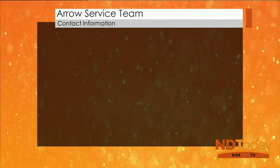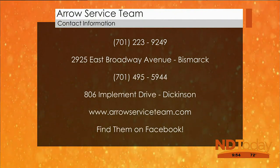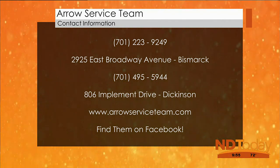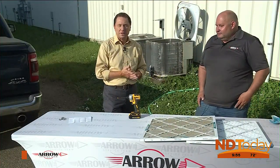Chad and the Aero Service Team are located in Bismarck on Broadway Avenue, and also in Dickinson, right south of Rough Rider RV. You can find them on Facebook, Google, or at AeroServiceTeam.com.